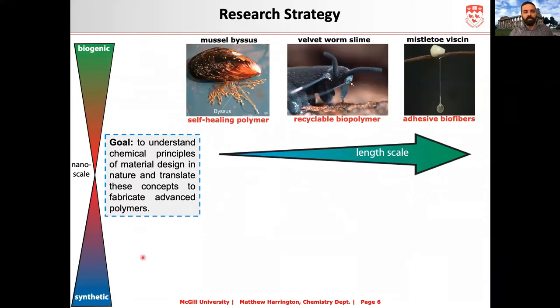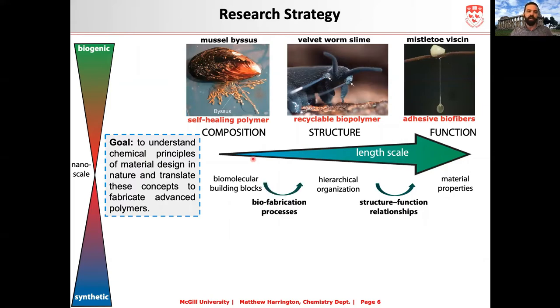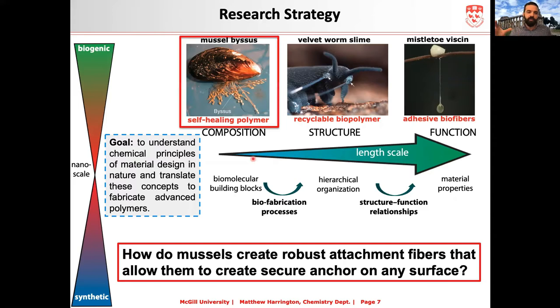Our research strategy starts at the biomaterial level, distilling concepts down to the nanoscale so we can build back up into synthetic materials. We're a bio-inspired materials lab interested in making new polymers based on biological role models. This involves a multi-scale approach, starting from composition — what are the building blocks — how they're organized structurally across multiple length scales, and how this relates to fiber function. Through this we create structure-function relationships and try to understand biofabrication processes. If successful, we can take these design principles to make new materials with interesting properties. Today I'll focus on how mussels create robust attachment onto surfaces, and more specifically how they build these materials.